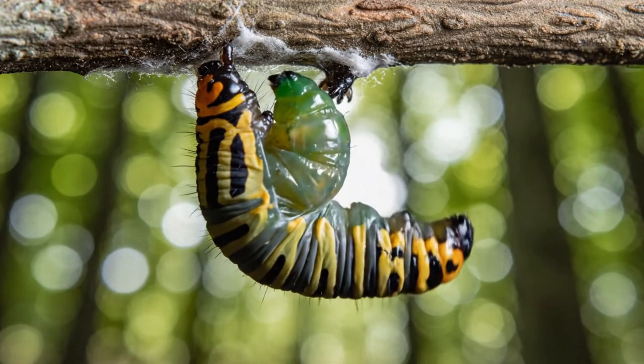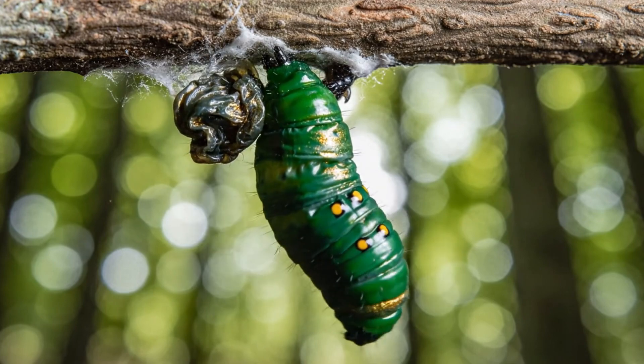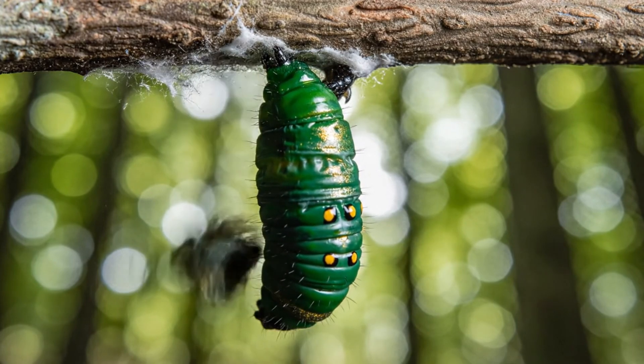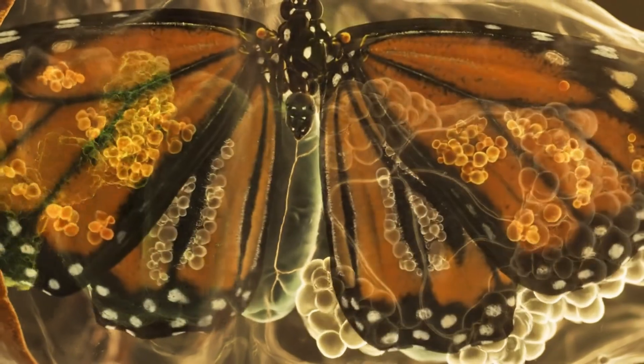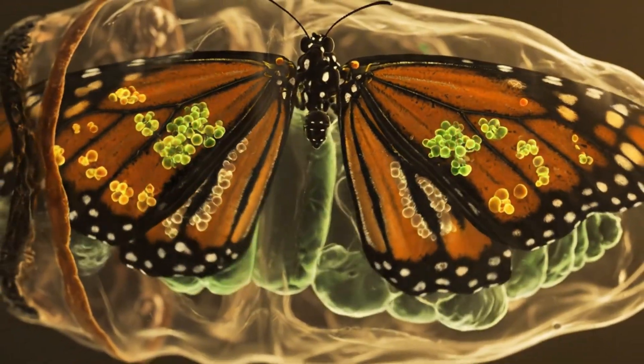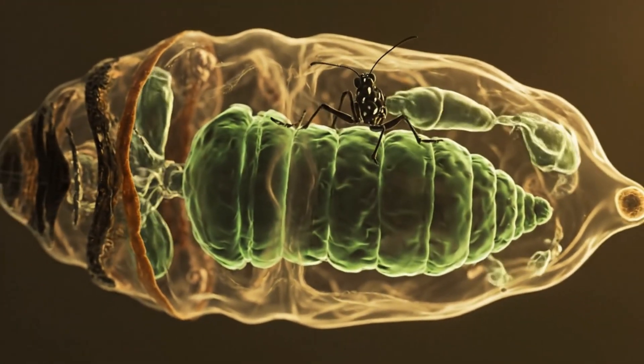Then, before dawn, its skin peels away, revealing a jewel-green chrysalis beneath. Inside, enzymes dissolve the old body, rebuilding everything from scratch — a true rebirth.